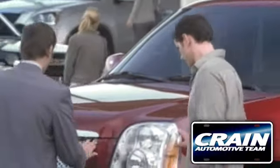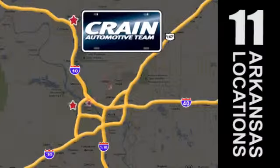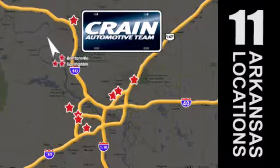Visit us anytime at craneteam.com. Go, go — the Crane Team's got them! Craneteam.com.